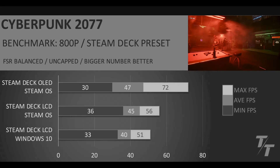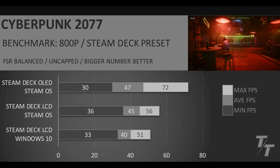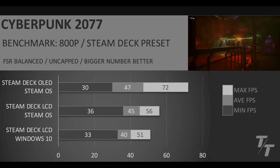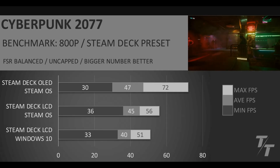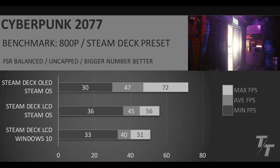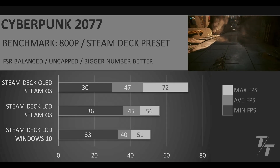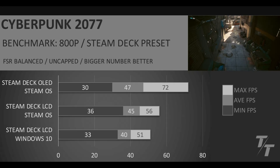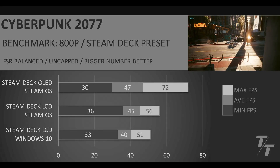Next up is Cyberpunk 2077 running at 800p using the Steam Deck preset. This puts FSR balanced on by default. When we compare the two LCD versions, you can see that you get a good bump in performance going from Windows 10 to SteamOS on the LCD, both in the minimum and the average FPS. On the Steam Deck OLED, this one ends up having a lower minimum and not really that great of an average either. I think part of the reason is because it's uncapped and sometimes getting to that 72 FPS max can cause a rubber banding effect where it ends up having a stutter, which causes a 30 FPS minimum.